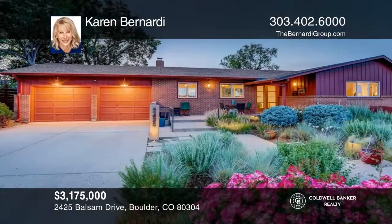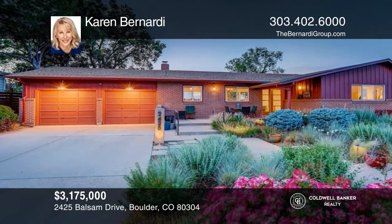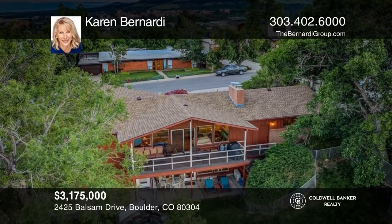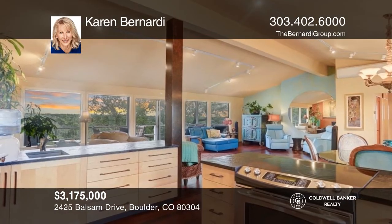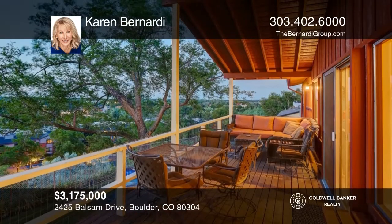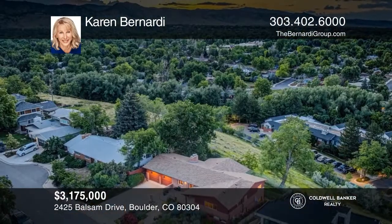Situated at the top of Balsam Drive, enchanting views greet you from every angle in this three-bedroom home. The open floor plan creates an ideal space for entertaining as the living, dining, and kitchen spaces easily flow together. The spacious kitchen is outfitted with premium appliances. Enjoy the deck with 360-degree views. To see how you can turn this house into a home, call Karen Bernardi.